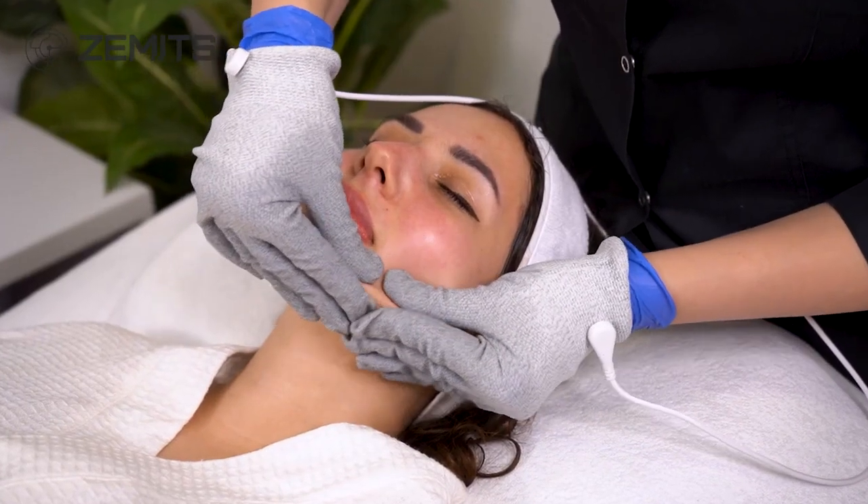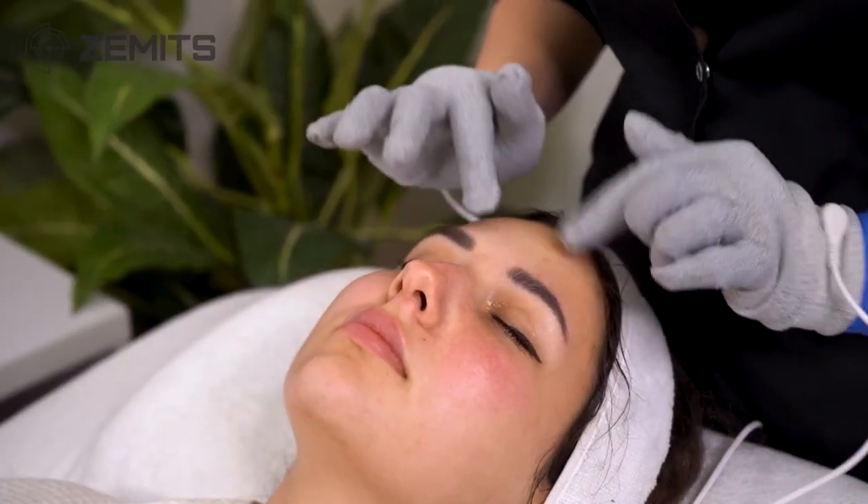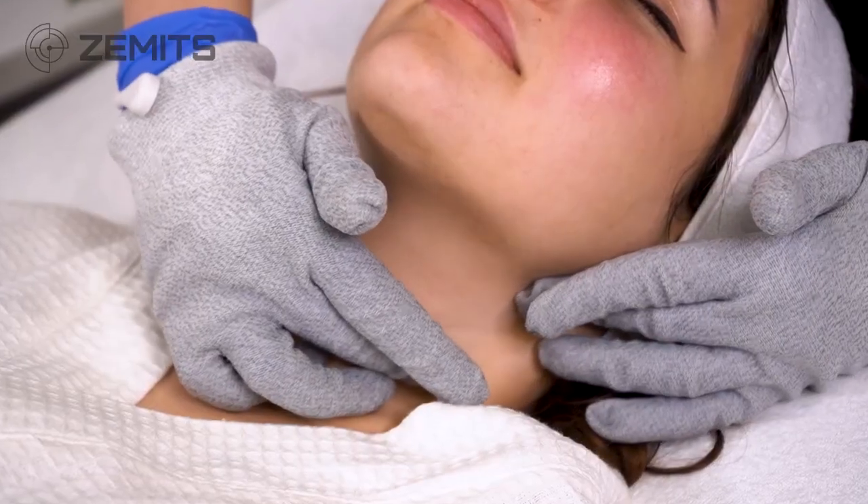The Zamets microcurrent unique combination of specific waveforms with ultra-delicate electrical impulses of low frequencies works in perfect harmony with the skin, helping to tone and rejuvenate the skin.